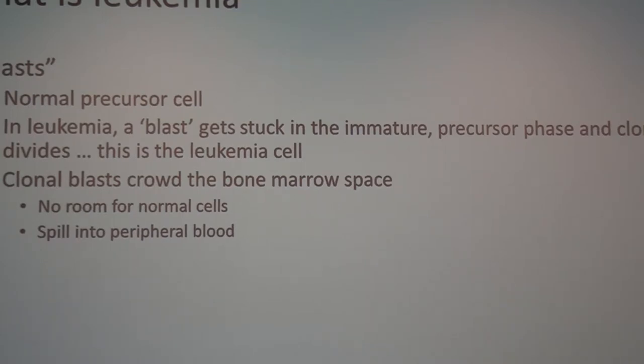Normally there should be no blasts in the periphery — they should all be in the bone marrow. If there are a lot of them, as in leukemia, they'll start to spill into the peripheral blood. In other cases, such as severe infection where the marrow is churning out white cells, you may see one or two blasts on a peripheral smear, which may be normal — but any more than that, or without that history, is concerning for leukemia.